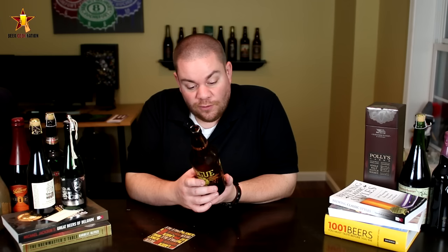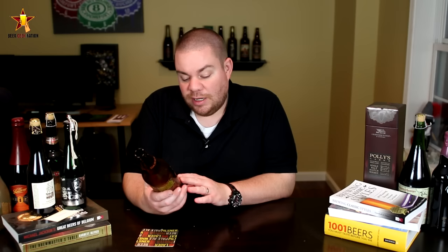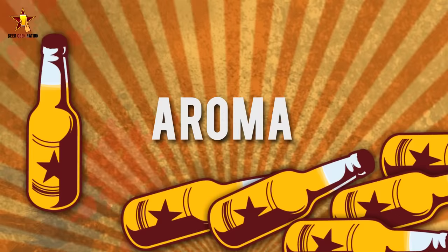In this one, they're using Rogue Farms Dream Rye, Rogue Farms Dare and Risk Malt, Simcoe, Rogue Farms Liberty and Freedom Hops, Free Range Coors of Water, and Pac-Man Yeast — their proprietary yeast. So let me get into a glass so you guys know how it smells and tastes, and I'll give you the final verdict on the Promise Gone A Rye IPA.